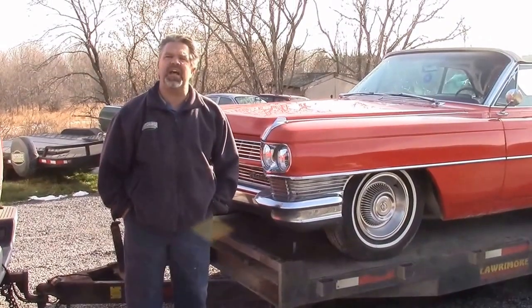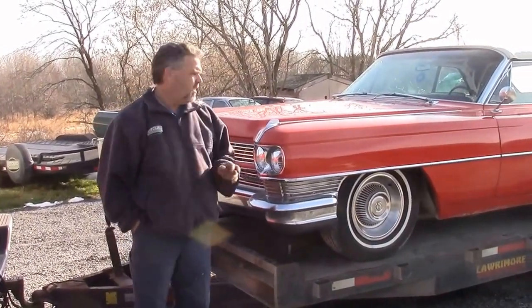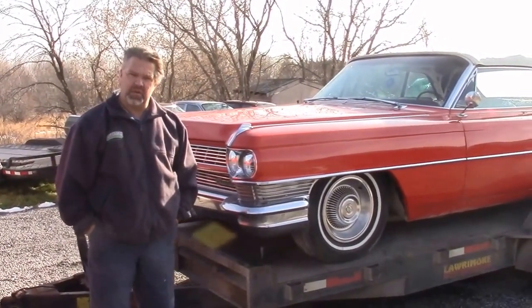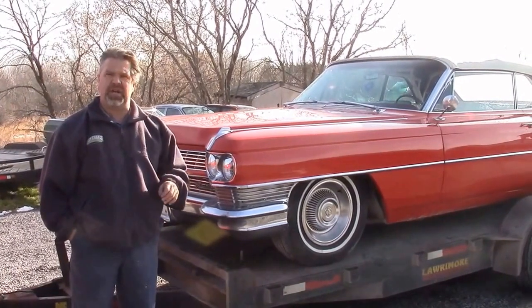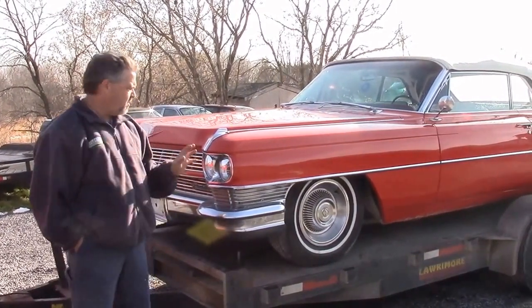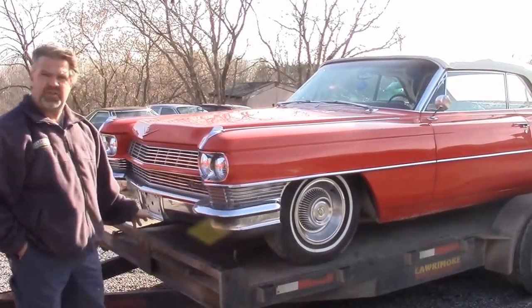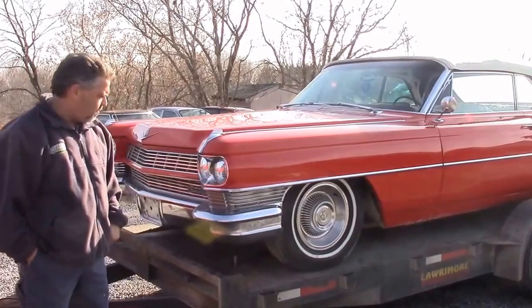Hi folks, it's John Neisman from LastChanceAutoRestore.com. We're just doing a quick little update. This 1964 Cadillac convertible is now sold and it's being shipped to Austria. We've made arrangements with our client, and we just want to do a quick walk around to show the car is now loaded onto the car hauler and it's on its way, being shipped away.